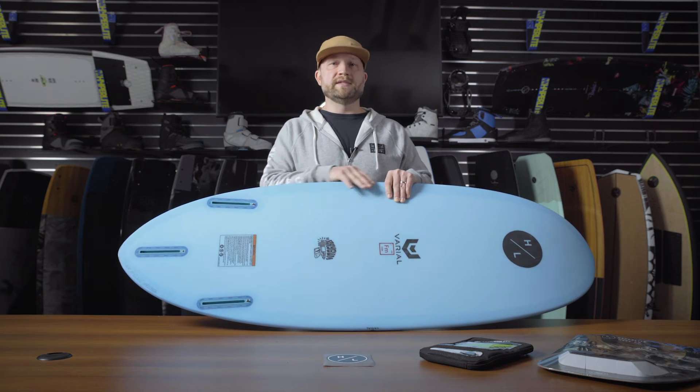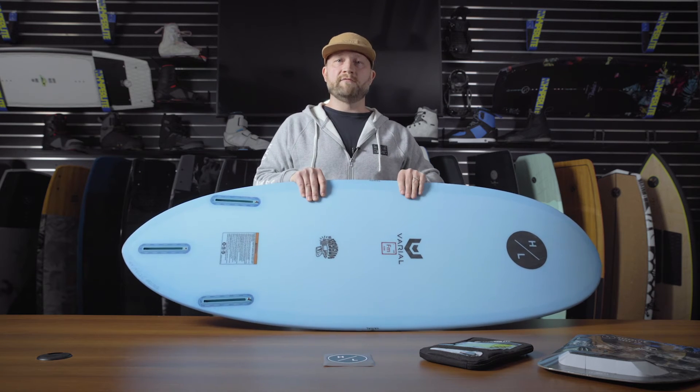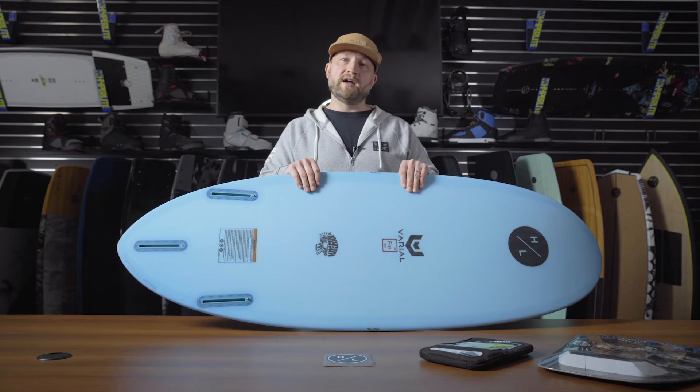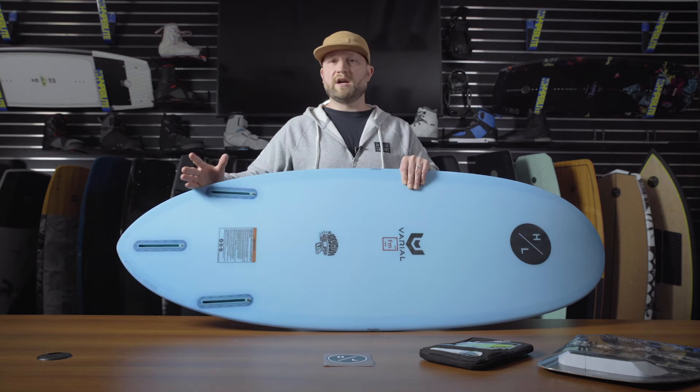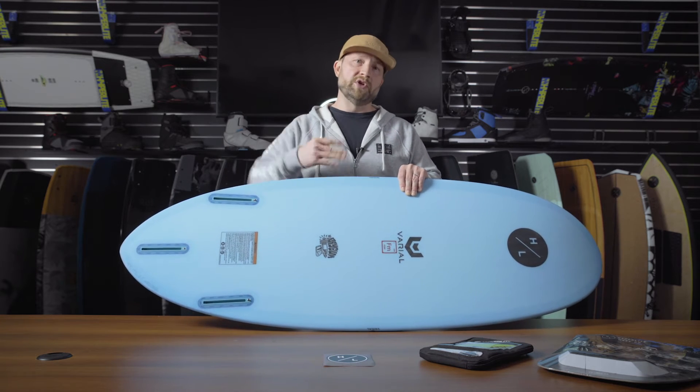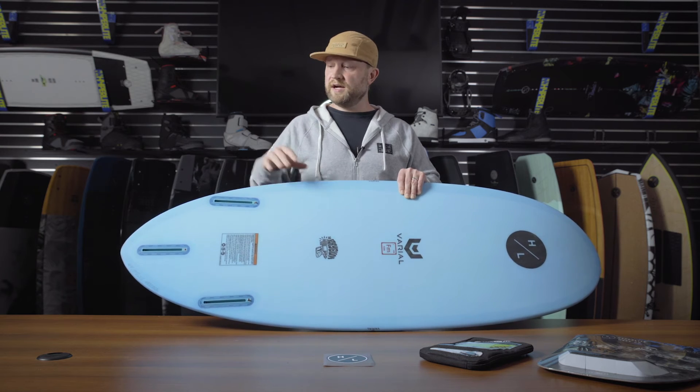The great part about the Ray Gun is it accommodates any array of body sizes or ability levels. If you're somebody that's just learning and wants to run down the line and stay in the sweet spot, the surface area and fin configuration allow you to do that. But if you're a rider that likes to maneuver up and down the face of the wave,